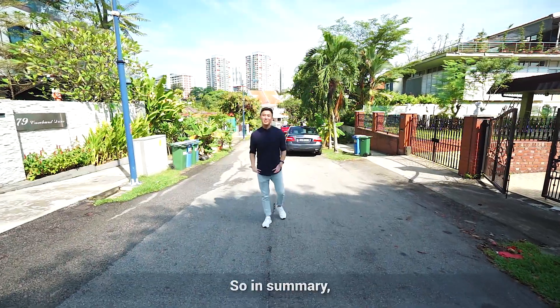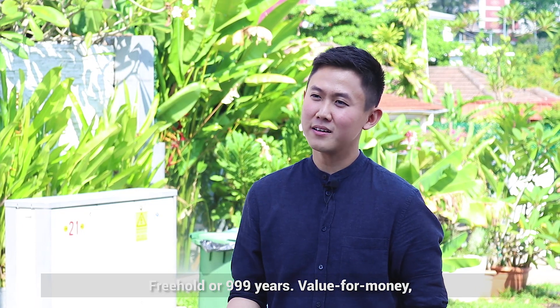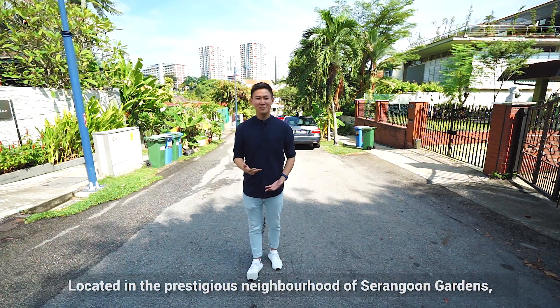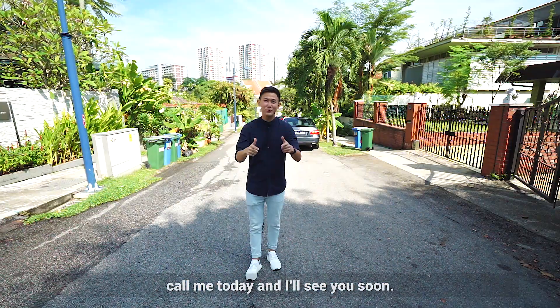So in summary, if you are looking for a landed property that is 999 years, value for money, located in the prestigious neighbourhood of Serangoon Gardens and easy to rebuild into a dream home, call me today and I'll see you soon.